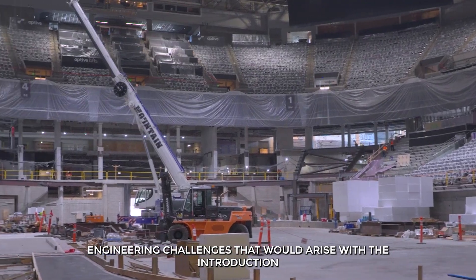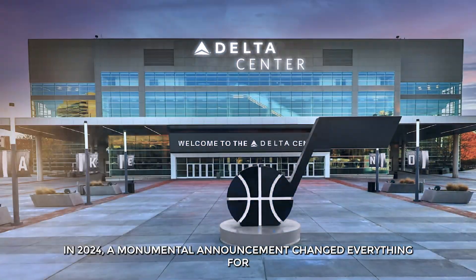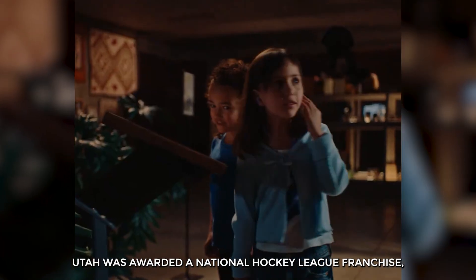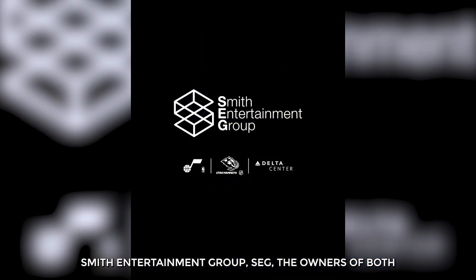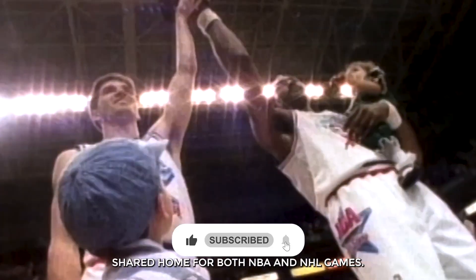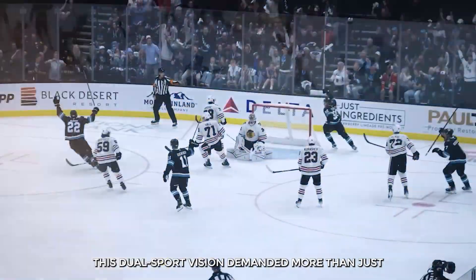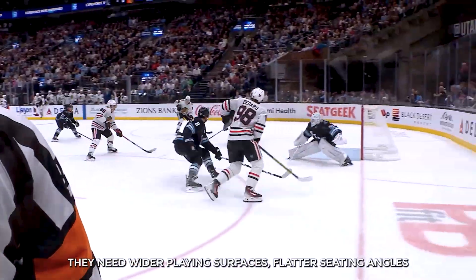In 2024, a monumental announcement changed everything for the Delta Center: Utah was awarded a National Hockey League franchise, which would eventually become known as the Utah Mammoth. Smith Entertainment Group, the owners of both the Utah Jazz and the new NHL team, initiated a full-scale reimagining of the Delta Center. The goal was to make it a seamless shared home for both NBA and NHL games — a dual-sport vision that demanded more than just cosmetic changes, as hockey arenas require completely different geometry compared to basketball venues.